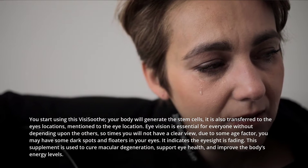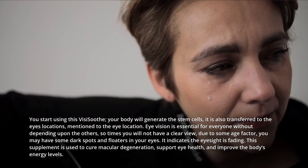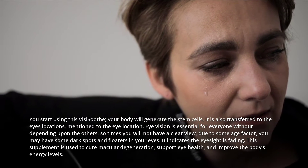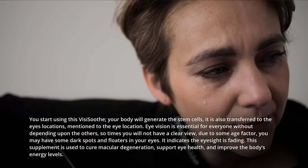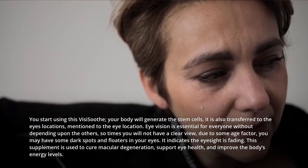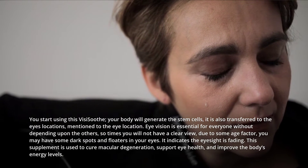Eye vision is essential for everyone without depending upon others. Sometimes you will not have a clear view due to age factors — you may have some dark spots and floaters in your eyes, which indicates the eyesight is fading. This supplement is used to cure macular degeneration, support eye health, and improve the body's energy levels.